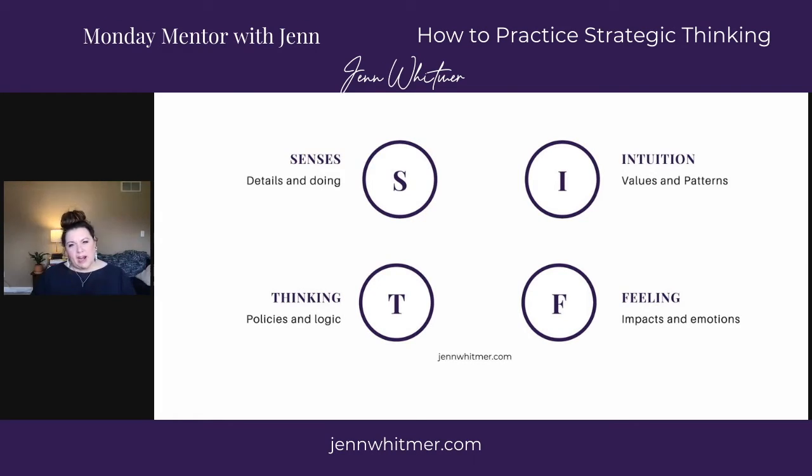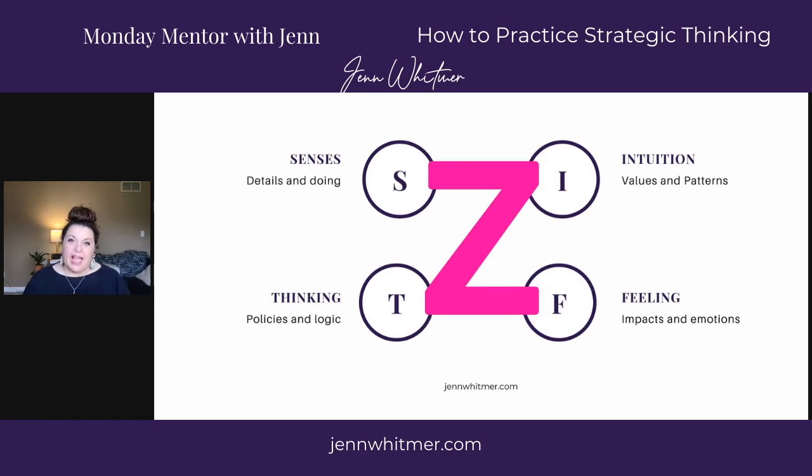These four areas work together. The framework I like to use is a quick way for me to make sure I'm hitting on all the points, because you are naturally strong in one or two of them. I call it Z thinking, and just like that, you go back and forth between these four areas of thinking.